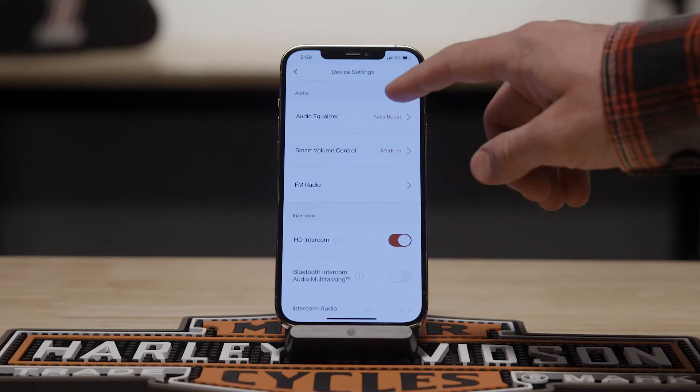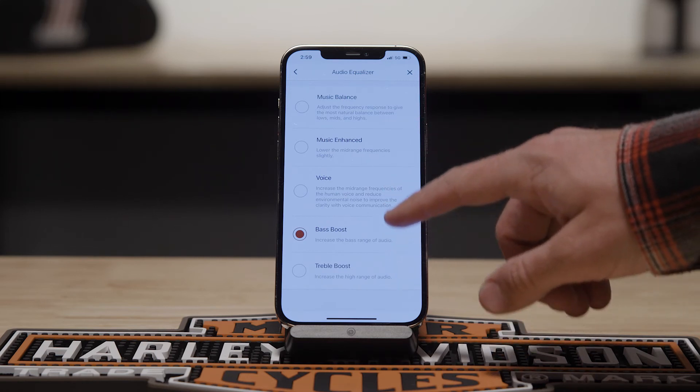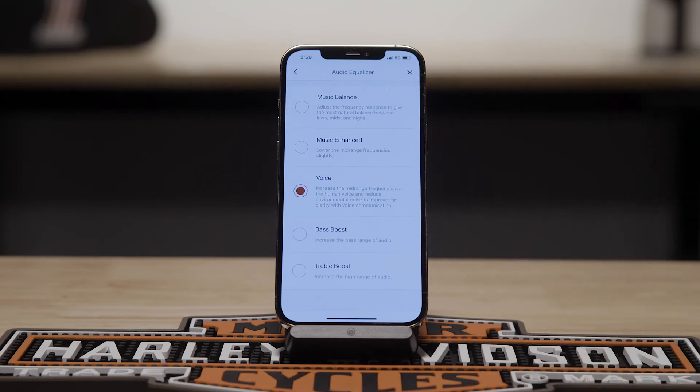As far as tuning, we custom tuned four different music profiles, as well as one voice profile. So no matter the soundtrack, you can find a tune for your ride.